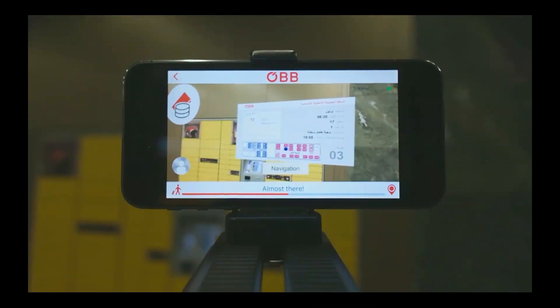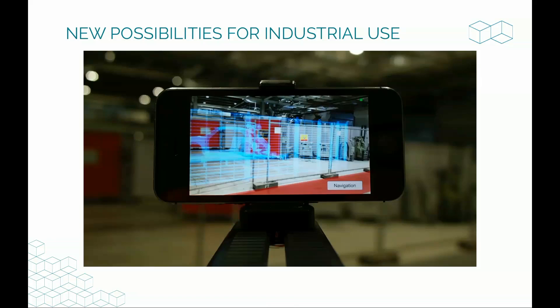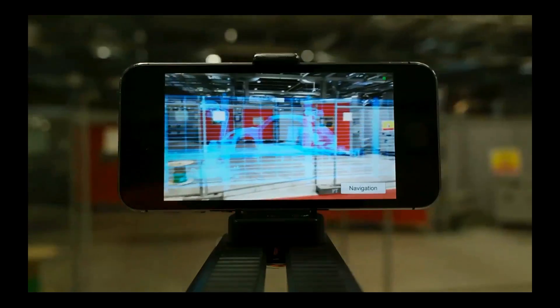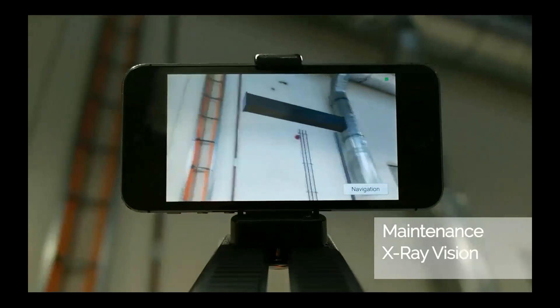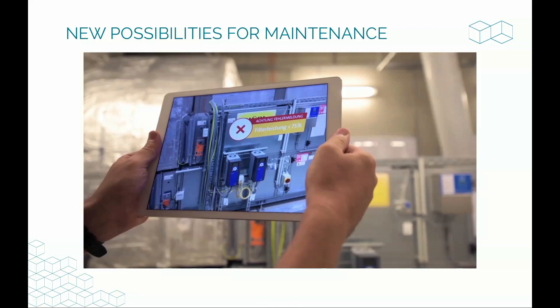Not only does the building become interactive, it also becomes personalized. If you're coming from the Middle East, all signs are shown in Arabic. If you're from China, you see signs in Mandarin. We also have clients like a car manufacturer using the same technology for plant planning. Every eight years when a new car is produced, they plan the new factory — but how does it look in an existing factory? Is there enough space? Is there a pillar in a production step? If they're tearing down a wall and made a picture while building it eight years ago, or have the BIM model, they can see what pipes are in the wall.